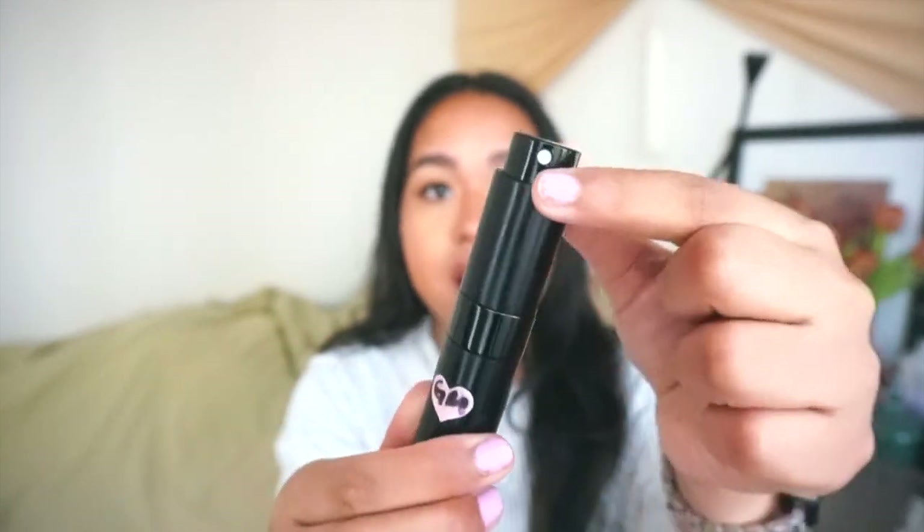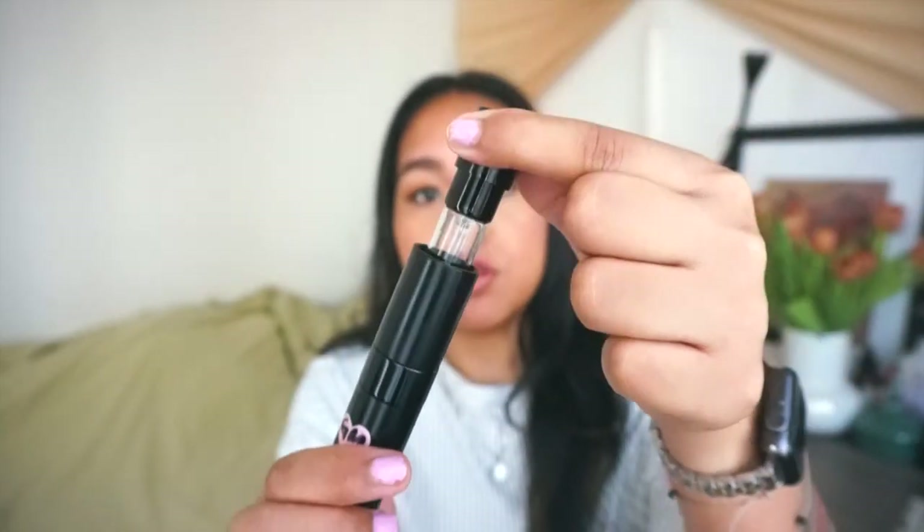This is a travel-size refillable perfume spray. You twist it, take out the little piece, and fill it with whatever perfume you already have — no need to buy separate travel sizes. You just use a bit from your larger bottle and fill it up. I even use these every day in my bags so they're not so chunky. It's also great for TSA's liquids rule since it fits in your quart-size bag. I got a pack of three in basic black.